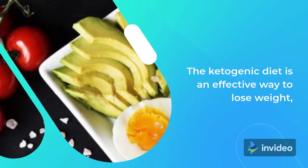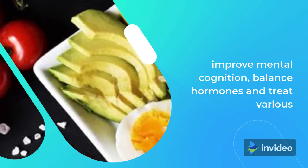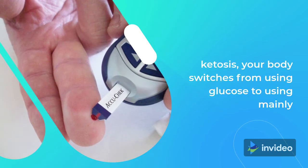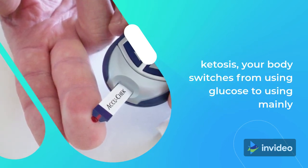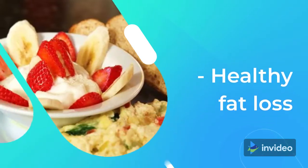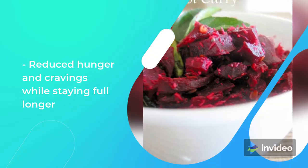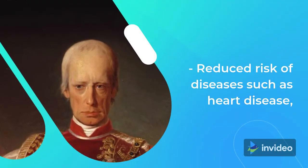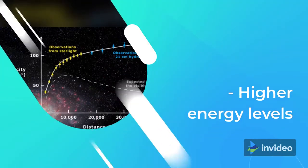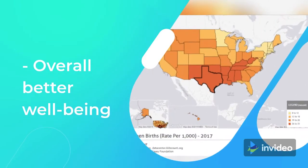The ketogenic diet is an effective way to lose weight, improve mental cognition, balance hormones, and treat various diseases like diabetes and epilepsy. When you enter a state of ketosis, your body switches from using glucose to using mainly ketones for fuel. This has several health benefits, including healthy fat loss, reduced hunger and cravings while staying full longer, reduced risk of diseases such as heart disease, type 2 diabetes, and even cancer, higher energy levels, fewer blood sugar spikes, and overall better well-being.